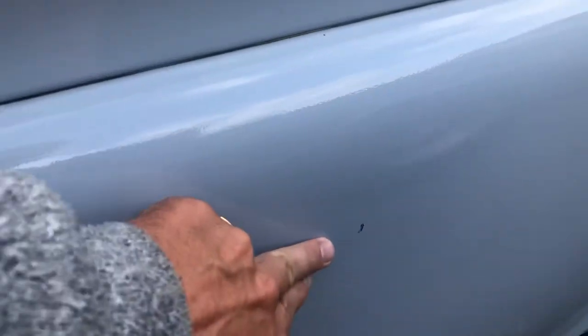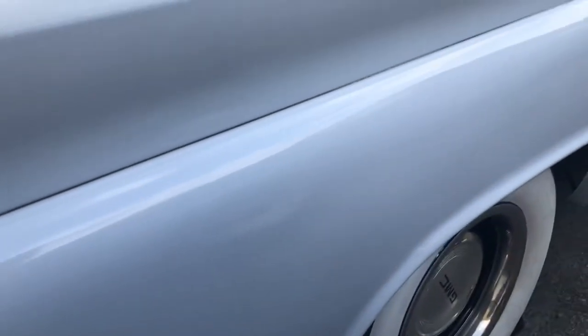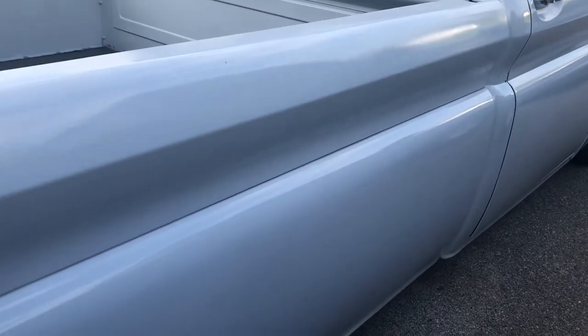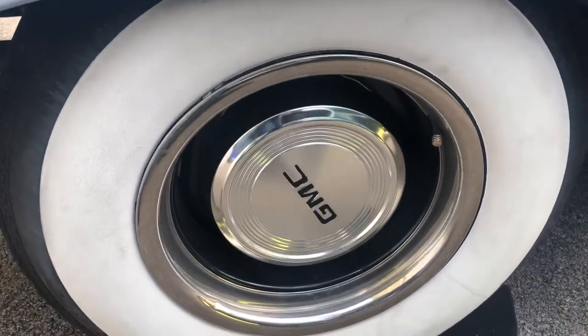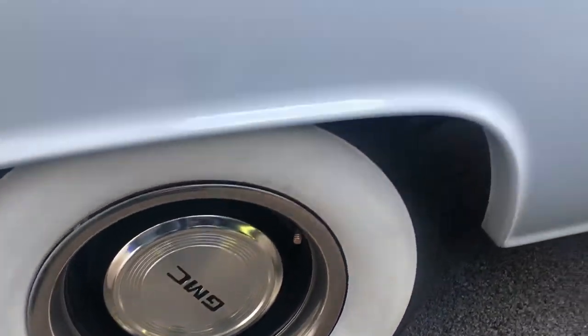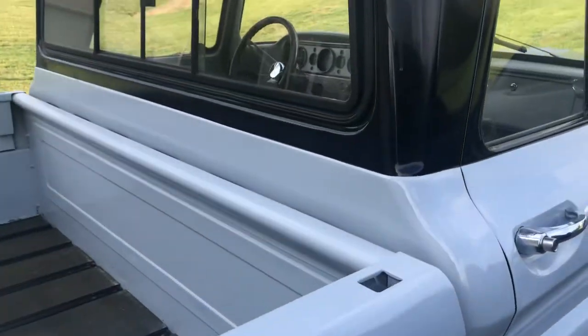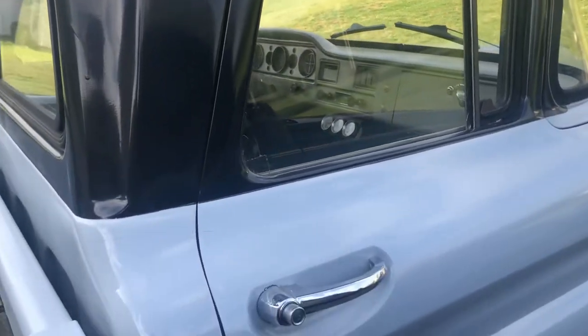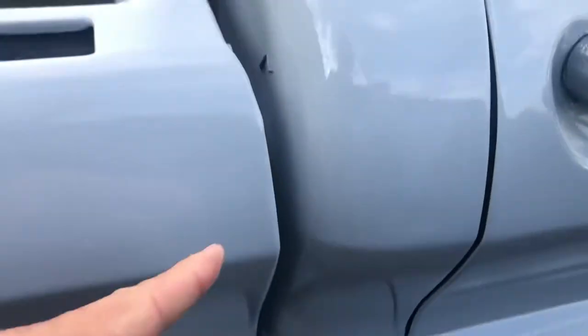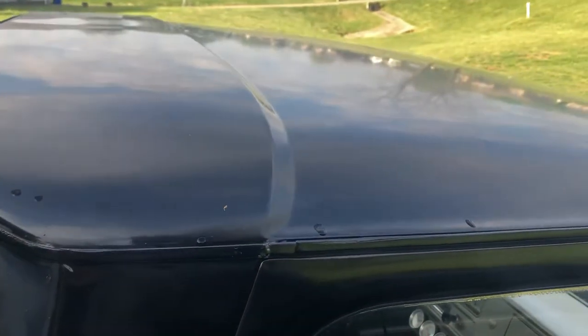Got a rock chip or something there. Cokers are like new on it — shoot, the Cokers for this truck were $189 a piece. Just got a chip there. Black top.